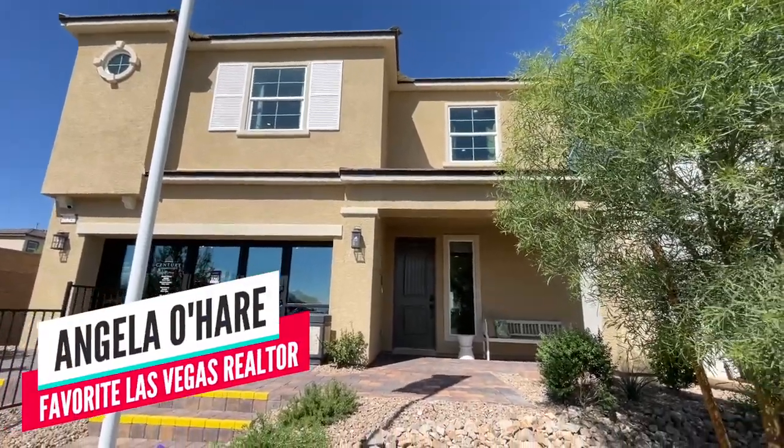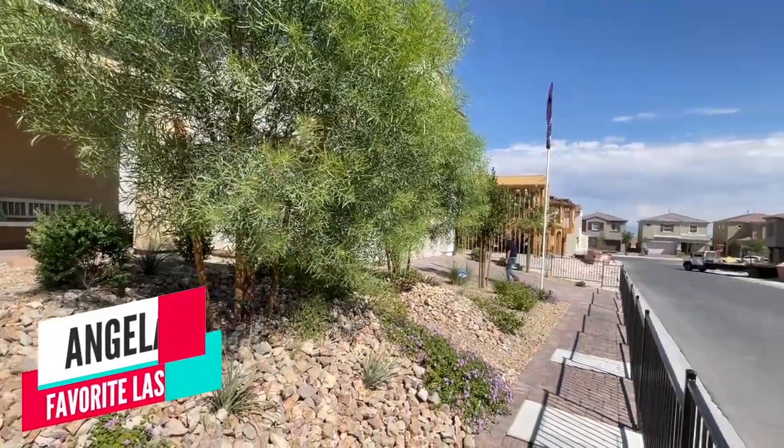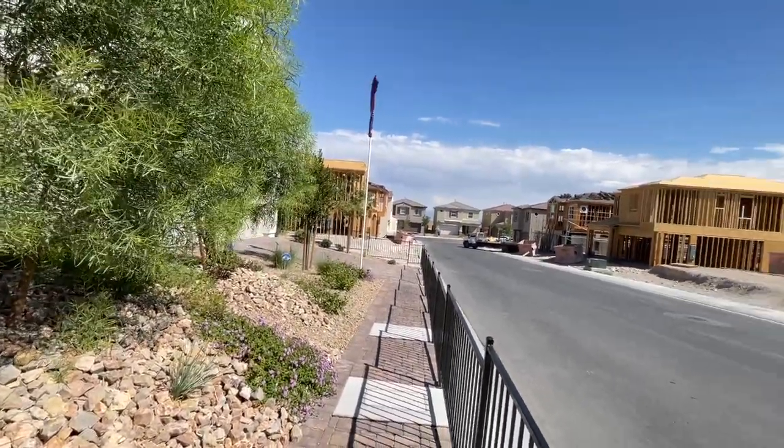Hey everyone, Angela O'Hare here, your favorite Las Vegas Realtor, and today I'm doing a model home tour over here in Sky Canyon Century Communities.